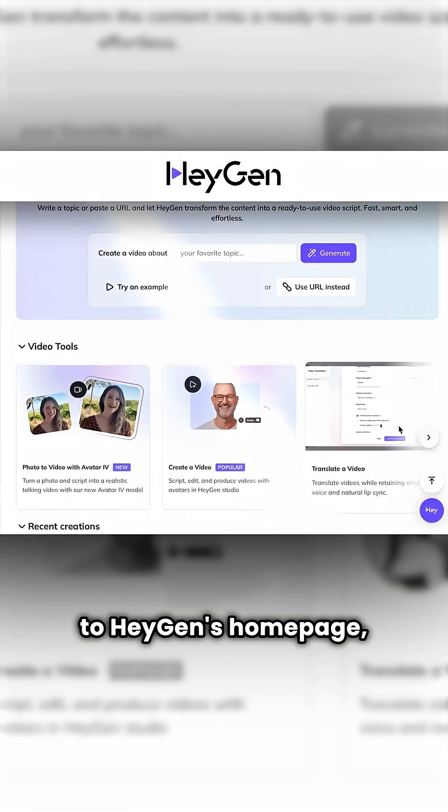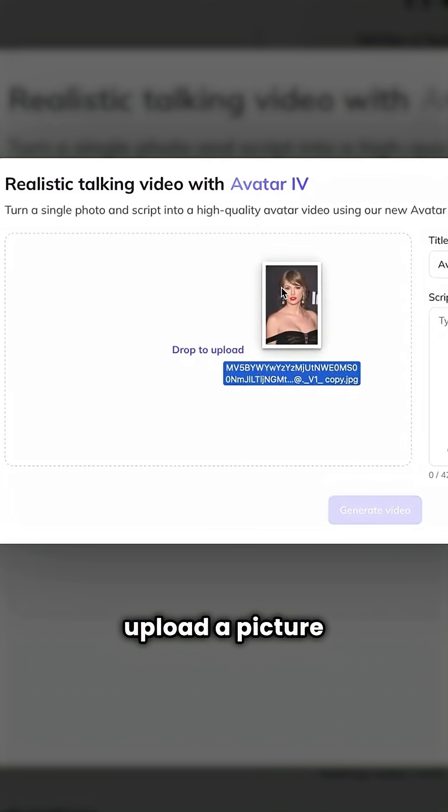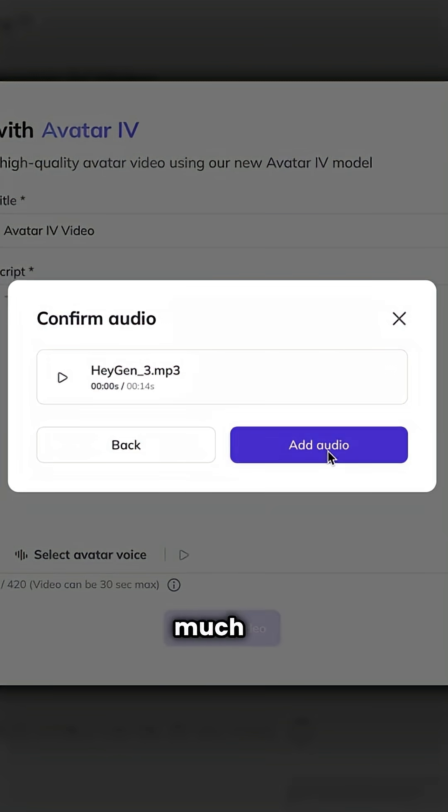Just head over to Heijen's homepage, click on Photo to Video under Avatar 4, upload a picture of the character that you want to animate, add a voice — either from a script, your own recording, or an audio file — and that's pretty much it.